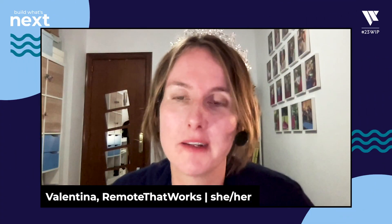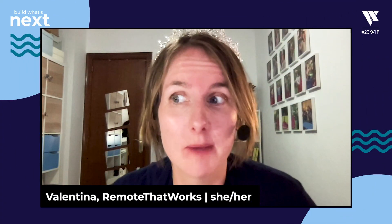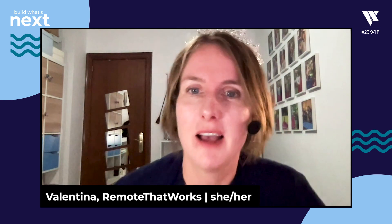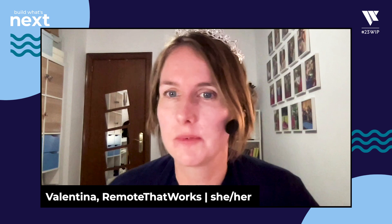Hello and welcome, everyone. I'm Valentina Czorna. I'm empress of product, which is why you see me wearing a tiara. And today I'm going to talk about fertilizing product teams and how to grow performance from afar.